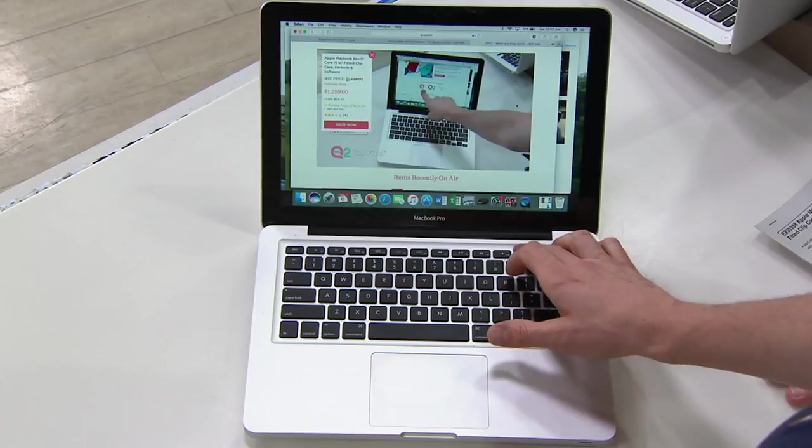This is the E230358, reminding you we are live right now. Some of our programming is taped on QVC2, but we are live between 10 a.m. and 3 p.m. East Coast time every Saturday. We're excited to bring you live programming on QVC2.